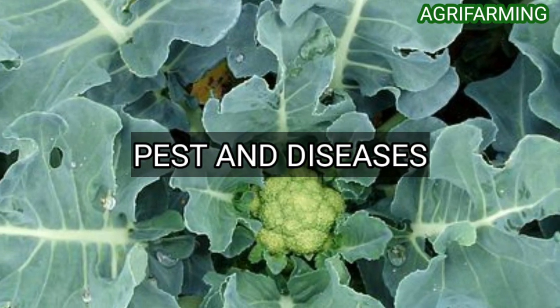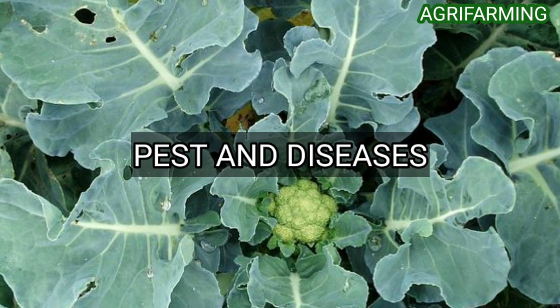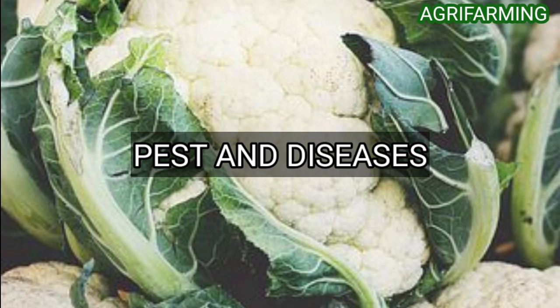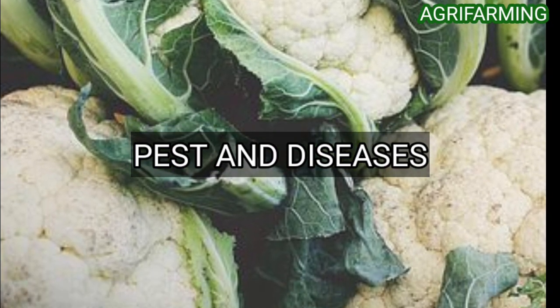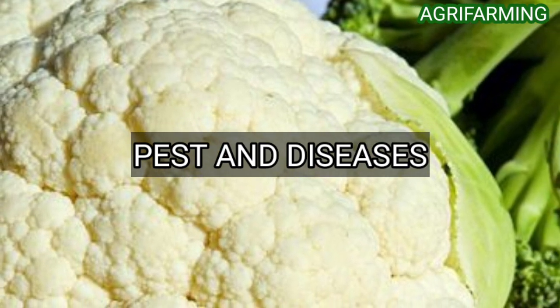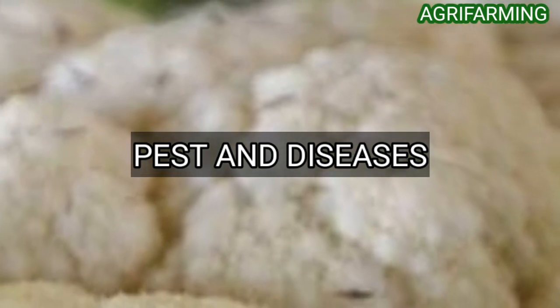The cabbage root fly likes to lay eggs in the soil; gardeners will only notice when their plant collapses because the entire root system is infested with maggots. This is a very common problem in brassicas. The easiest solution is to create a barrier preventing the female fly from laying eggs. The barrier can be as simple as a piece of stiff cloth or sandpaper with an X cut into the center, positioned so that as the seedling pokes through the soil it will push through the material and have a built-in cover around the leaves and stem.